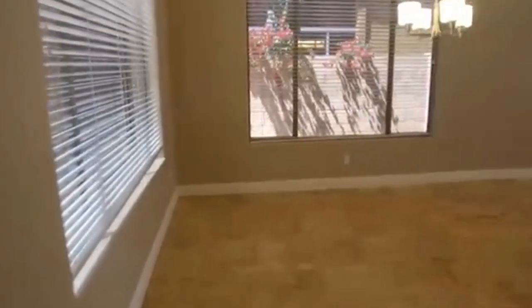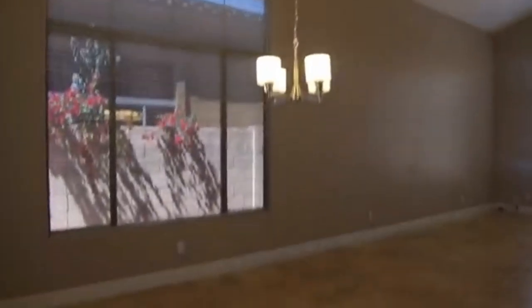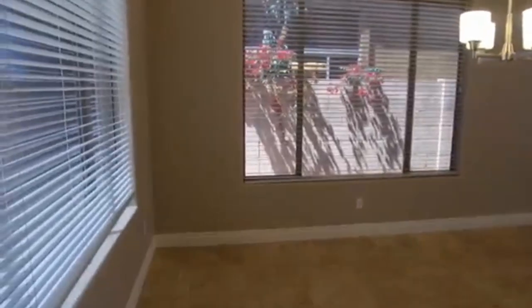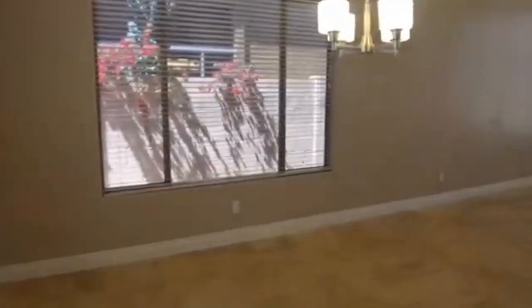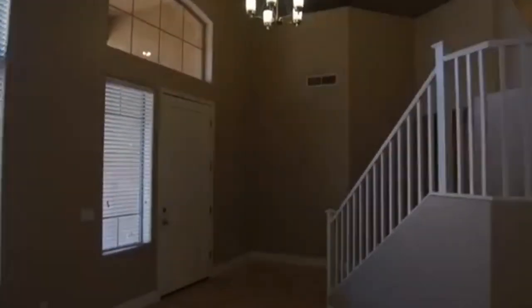We are going to take a walk into the living room and dining area. You can probably hear it echo — the ceilings are very high and the flooring is a travertine tile which is very beautiful and elegant. All the blinds are on the windows and there are nice brushed nickel light fixtures.